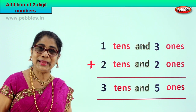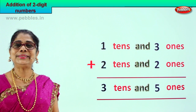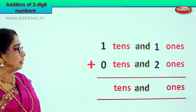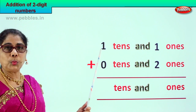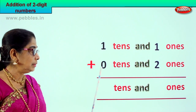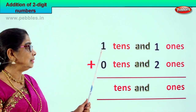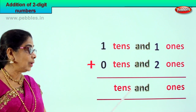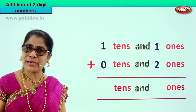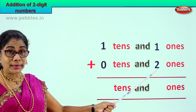Did you enjoy doing the two-digit sums? Let's take another new sum. We are supposed to add one ten and one one plus zero tens and two ones — that is eleven plus two. First we go to the ones place as usual: one one plus two ones.